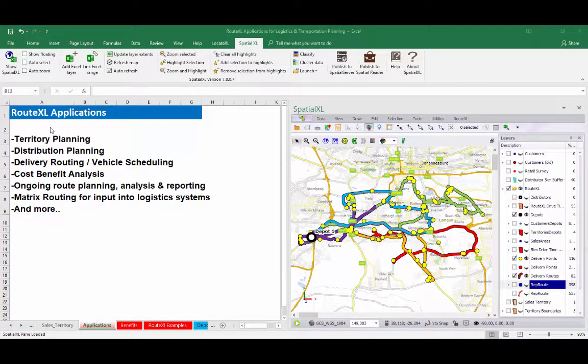There are numerous applications for RouteXL, ranging from territory planning or delivery zone optimisation, distribution planning, creating daily balanced and sequenced routes for delivery vehicles and service teams, cost-benefits analysis, and ongoing route planning and matrix routing for logistics.